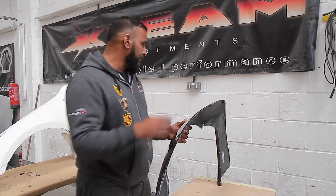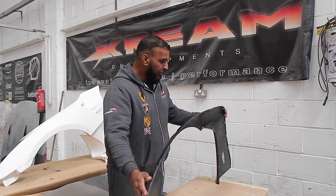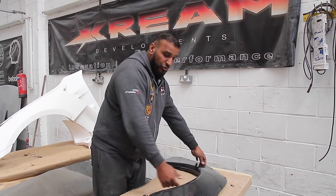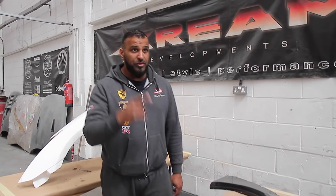But nonetheless, obviously the concept's great, we love it, we think the car's going to look amazing when it's finished, but we have to try and make good of what we have here in order to bring this up to our standards. So come over to the car, I'll show you the screws from underneath and how they look.